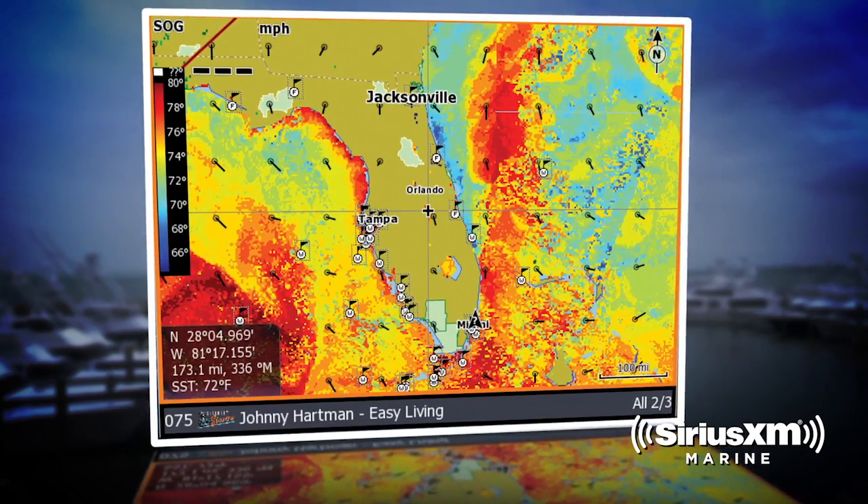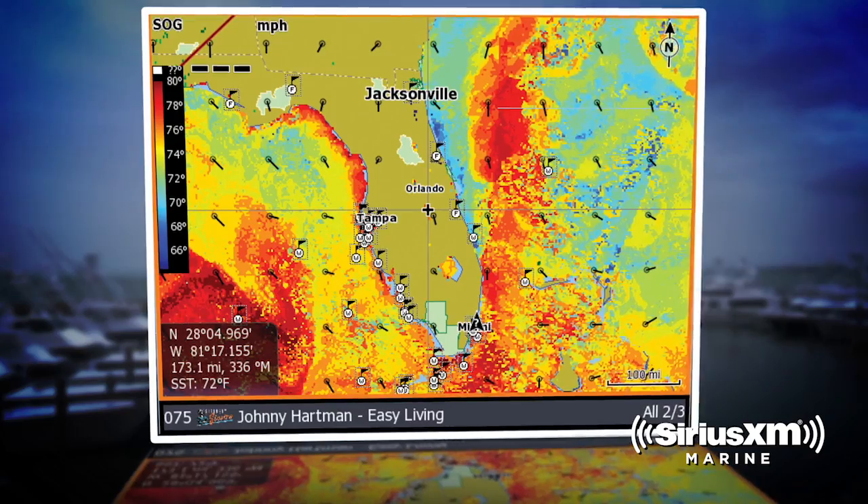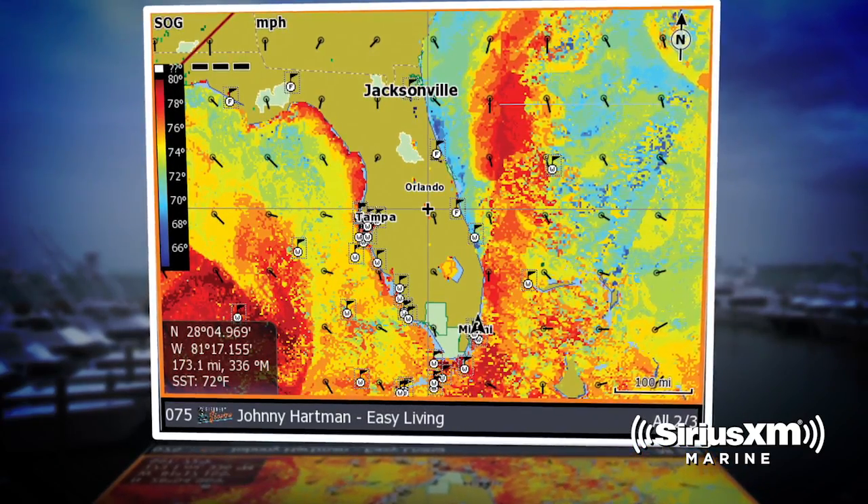You can burn an awful lot of fuel riding around looking for places where the temperature breaks, where there's bait. Using this tool gives you the ability to look at sea surface temperature charts, look at chlorophyll, maybe go to a place where you're more likely to have bait. Certainly go to where there's temperature breaks, where we know fish tend to congregate, and having that ability can create huge savings throughout the year on your fuel bill.